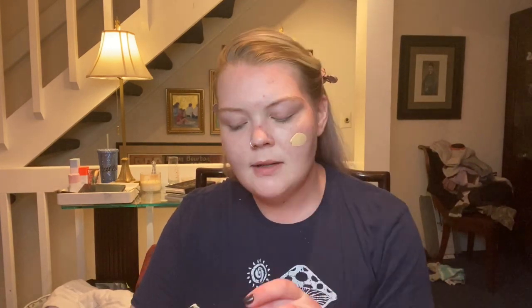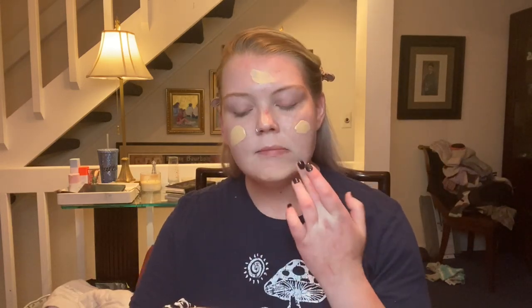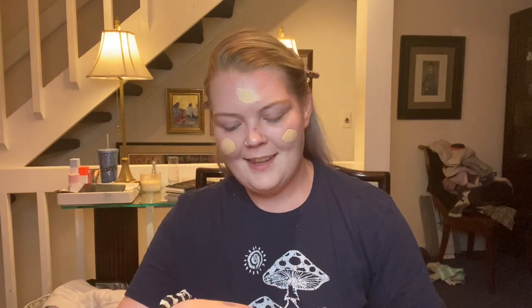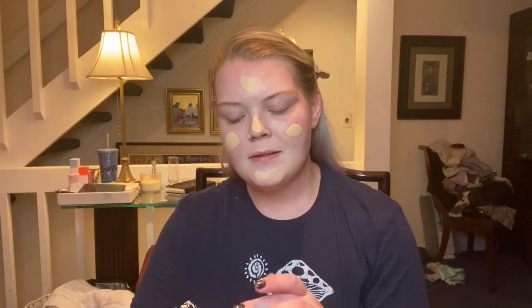I'm going to start off with just a pump because it does say that it's pretty full coverage, and I'm going to dot that all around my face. I might need a little more, like a half a pump. I'm going to use my Juno & Co. Cloud Sponge — Storm Sponge, something like that. The color doesn't look bad, and it definitely seems full coverage. That is for sure.